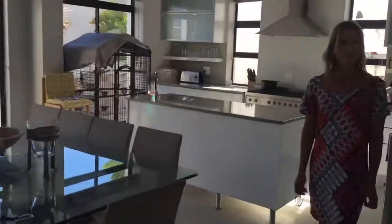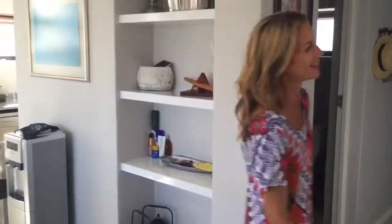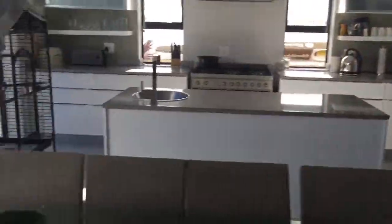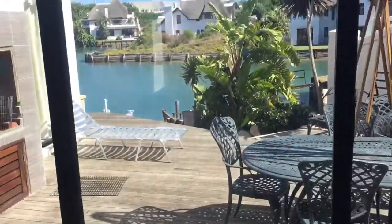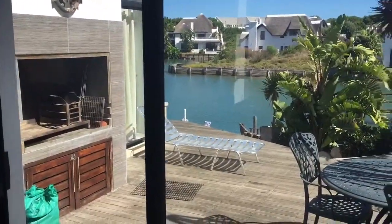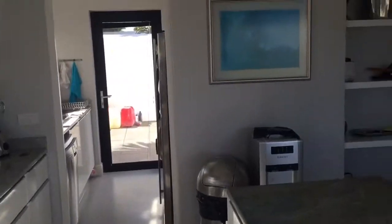So that's all very open plan. A nice modern kitchen out onto a balcony, down to the canals. Basic mod kitchen.